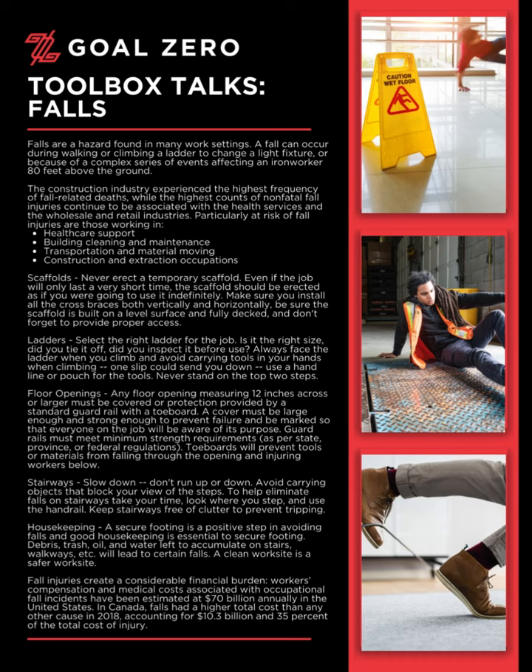Housekeeping. A secure footing is a positive step in avoiding falls, and good housekeeping is essential to secure footing. Debris, trash, oil, and water left to accumulate on stairs, walkways, etc. will lead to certain falls. A clean worksite is a safer worksite.